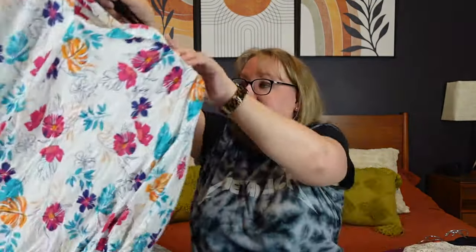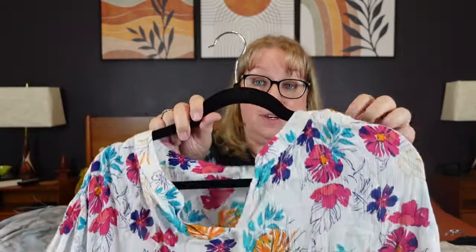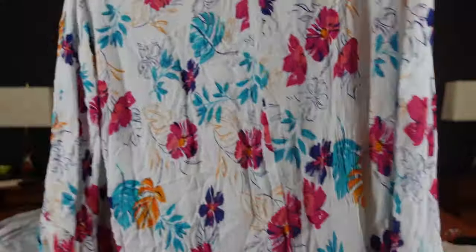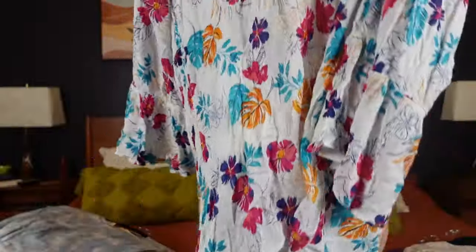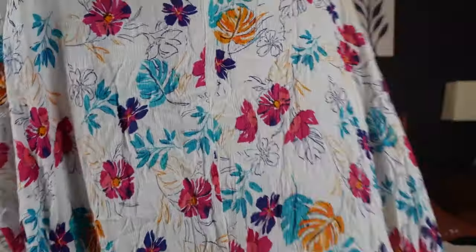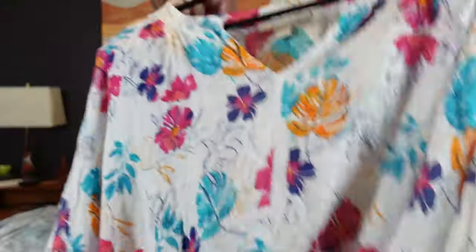Then we have another Women Within — I loved this one. It's kind of a gauzy fabric, a 26-28, 2X pull-on. It's a long bell-sleeve sheer blouse in a really vibrant floral color — I love the colors. Nice longer length to cover the tuchus. These colors just scream vacation, boho, tropical, and I think they'll do well once summer or spring comes around.